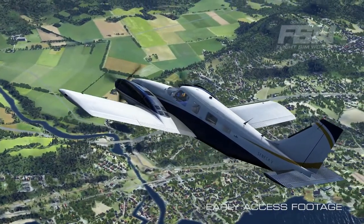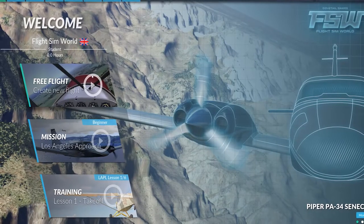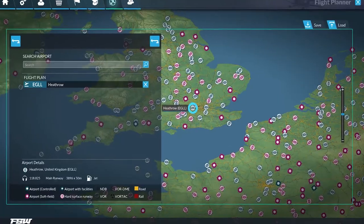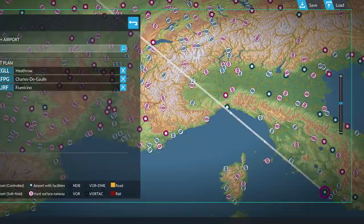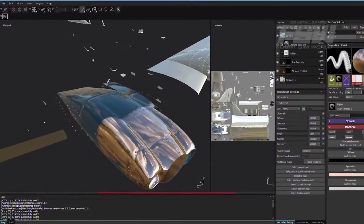Things have changed dramatically in the flight simulation space over recent years, not just in hardware configurations and the available power, but in the demands of the audience. What we're trying to do at Dovetail is provide a platform that will stand the test of time over the next five, ten years. Dovetail has listened a lot to the community. Being able to unleash what the hardware can do today is very good for the longevity.